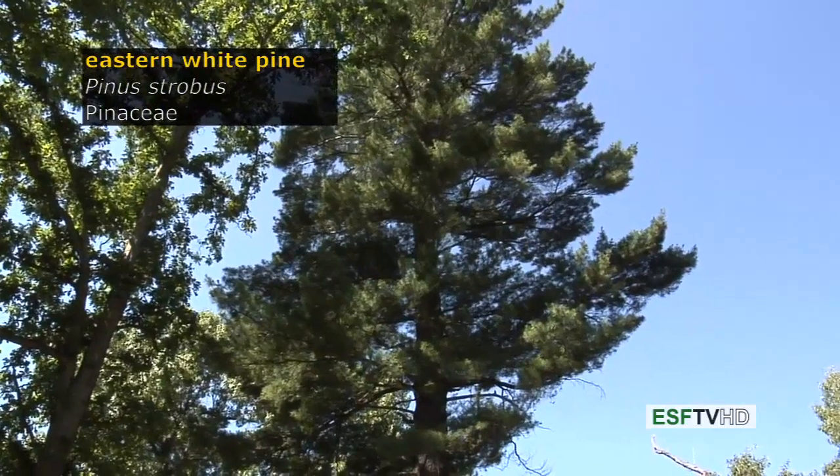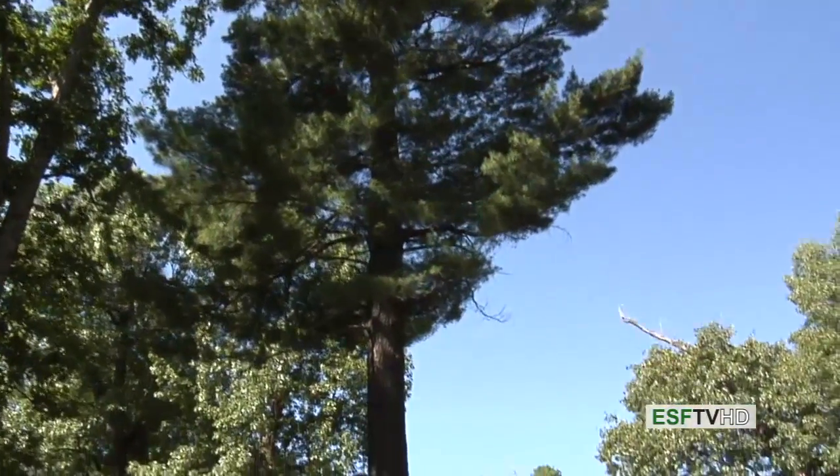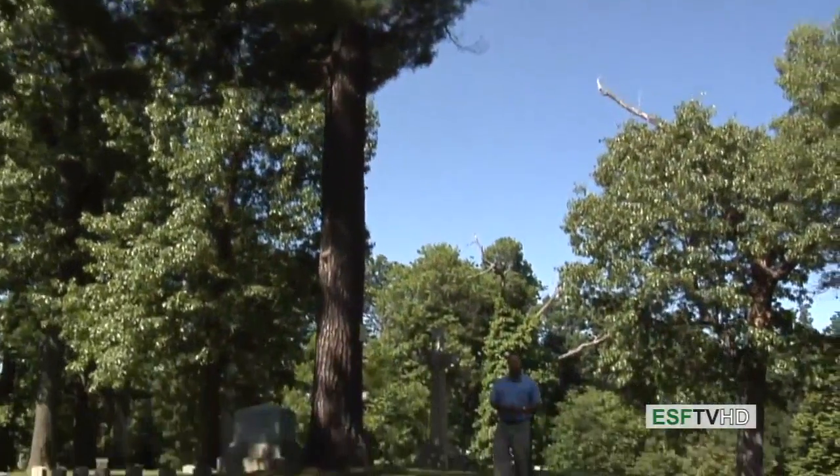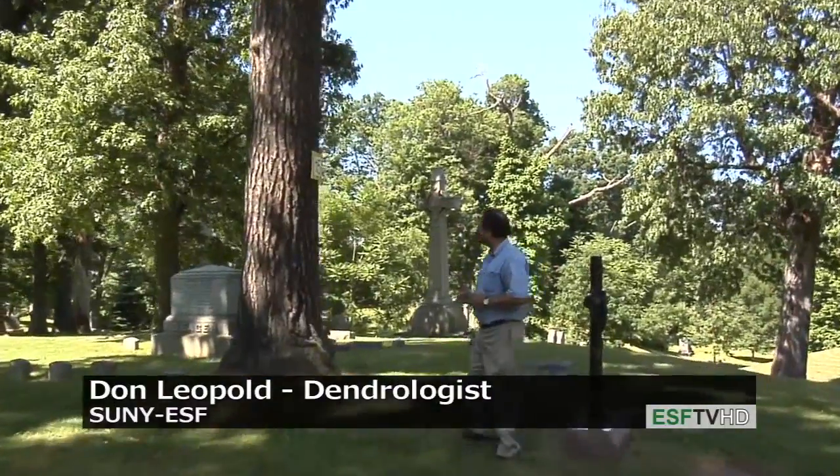The eastern white pine, Pinus strobus and the Pinaceae, the tallest conifer in the northeastern United States, also one of the oldest living trees in the northeastern United States, topping out at around 500 years old.